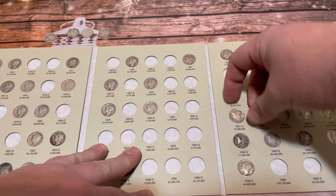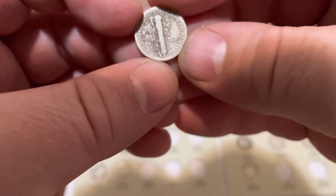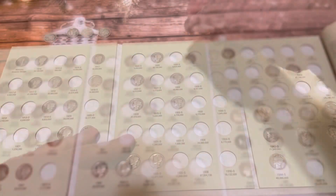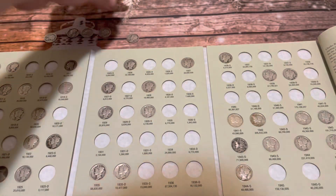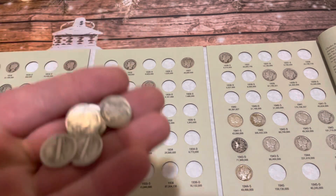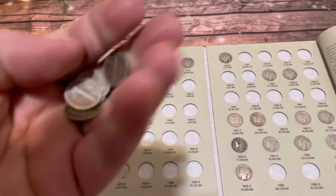So we were able to get a lot of coins in this time. This one is a 1928 Philadelphia, but we already have that one. So we had five coins that were duplicates, and we were able to put seven Mercury Dimes into the album. That was pretty awesome.